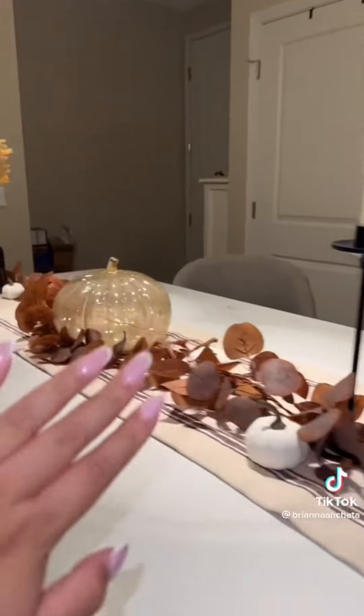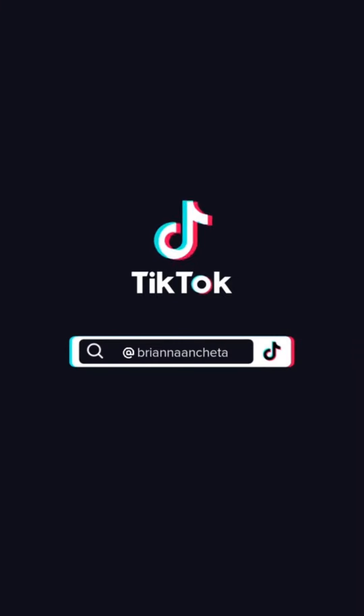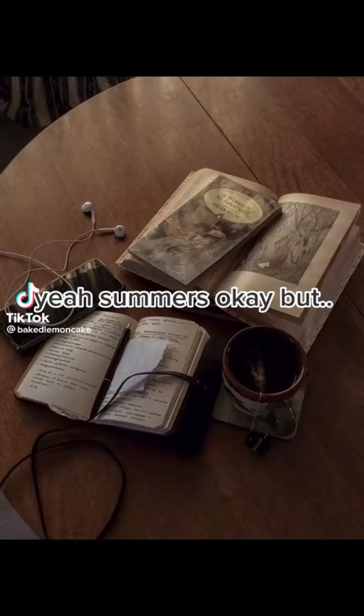Here is the final look of everything here in the kitchen — I love it, it feels so cozy. Let me know what you guys think.